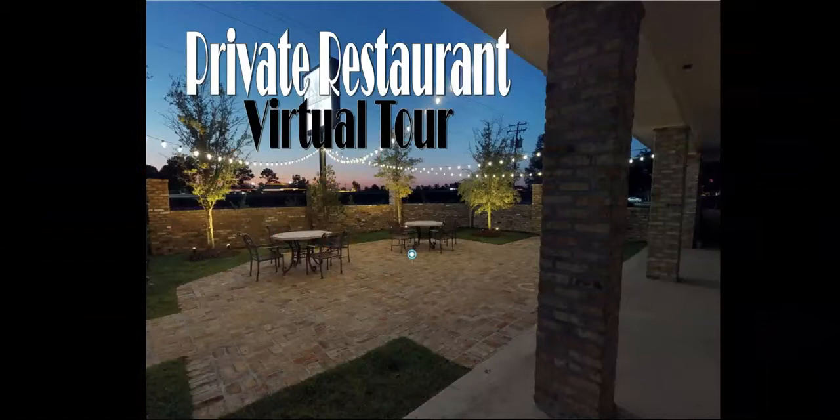And that concludes our tour. Thank you for touring the private restaurant with me. Contact us if you have any questions.